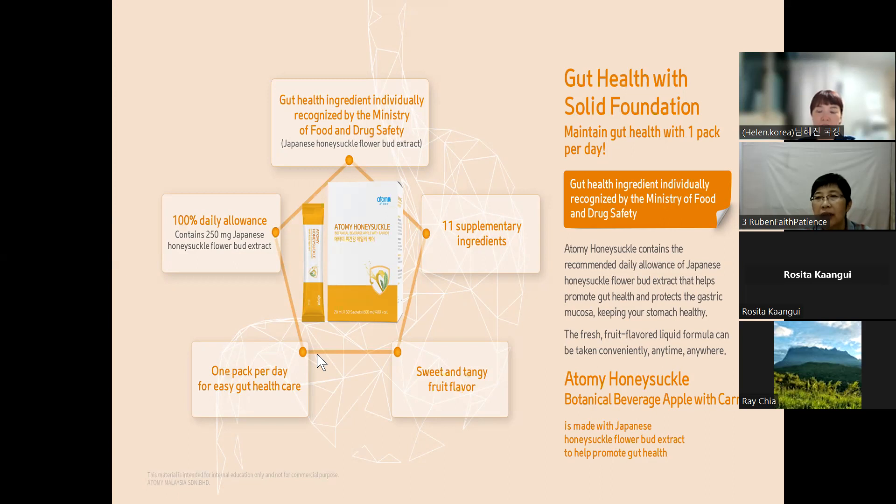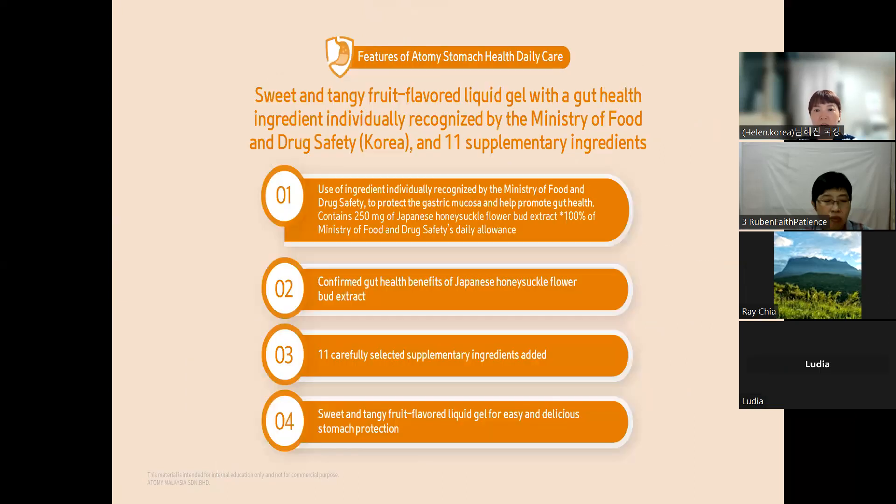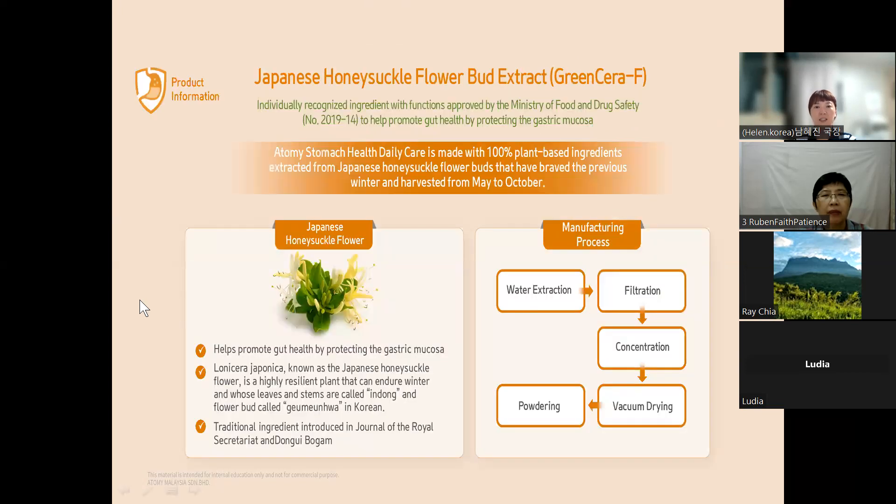There are many effects and features — di bawah ini ialah senarai kebaikan produk ini. The special thing is this honeysuckle ingredient. With new patent technology, it has a new name: Green Sera F. So after this ingredient is processed with very advanced technology, it is now called Green Sera F — bahan ini sekarang dipanggil Green Sera F.